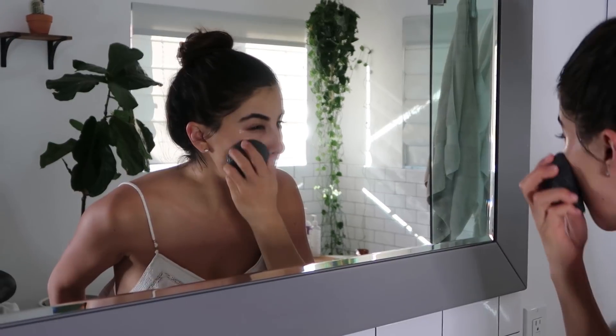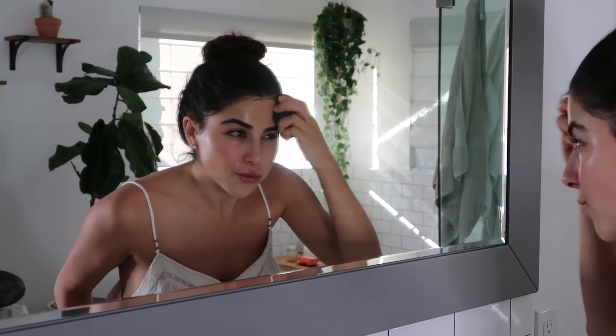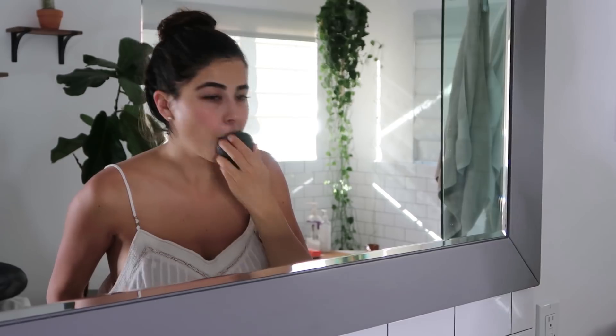So step one when I'm prepping my face for makeup or for work or whatever, I like to cleanse it. So I'm gonna use the cleanser with the charcoal sponge and rinse.